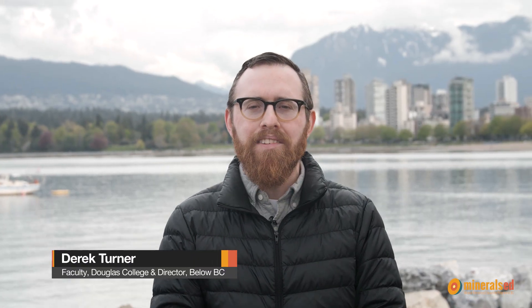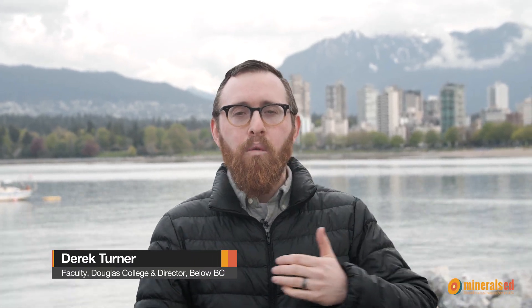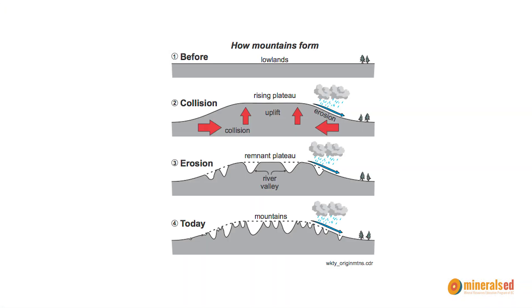Behind me are the Coast Mountains. These mountains were formed way off the coast of British Columbia hundreds of millions of years ago. These rocks, with plate tectonics, were on a collision course with North America. When they collided, they were pushed up to form these massive mountains.